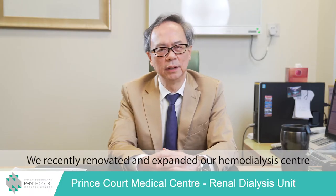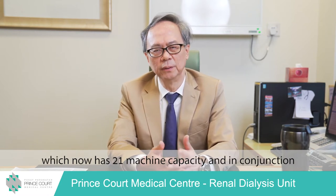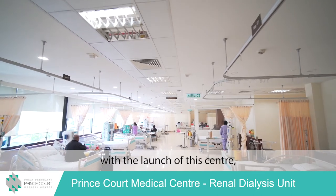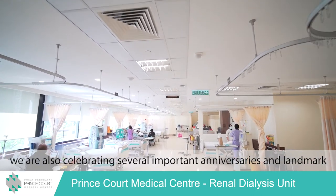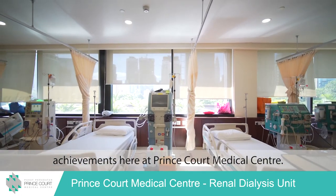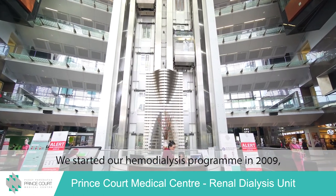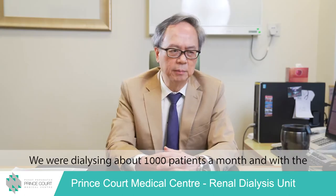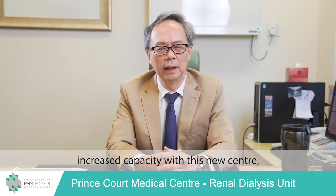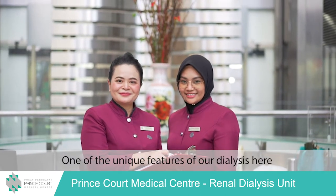We recently renovated and expanded our haemodialysis centre, which now has 21 machine capacity. In conjunction with the launch of this centre, we are celebrating several important anniversaries and landmark achievements here at Prince Scott Medical Centre. We started our haemodialysis programme in 2009 — about 11 years ago. We were dialyzing about 1,000 patients a month, and with the increased capacity, we should be able to double the number of dialysis sessions performed per month.